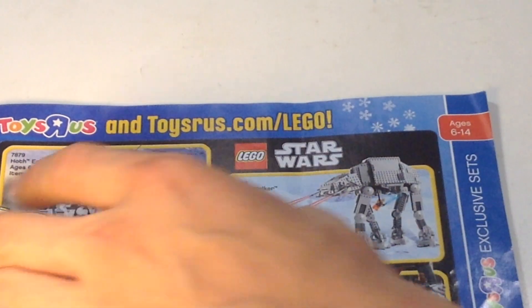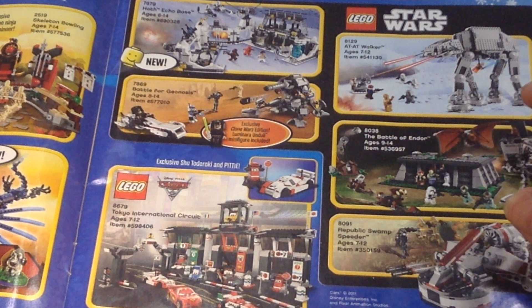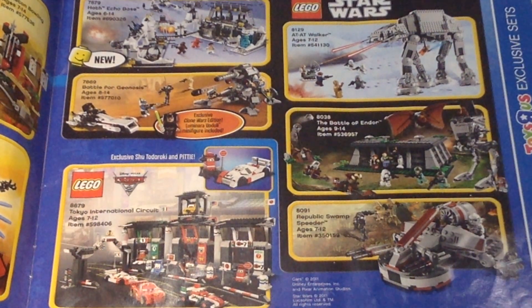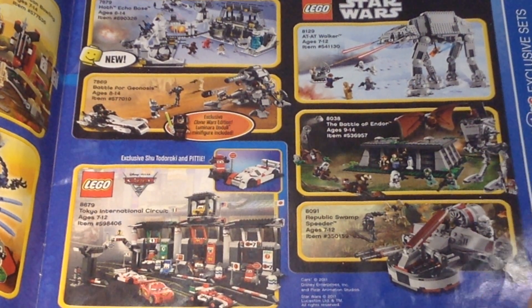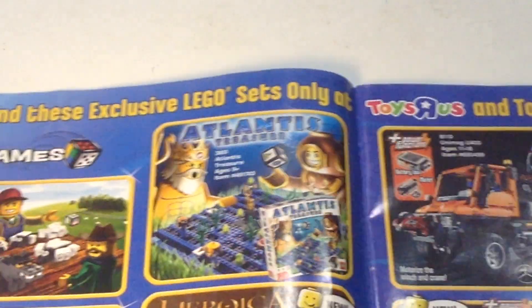These are all Toys R Us exclusives on the left side. That's a really cool AT-AT Walker — I might be getting this set because somebody I know has it and offered to give me some of their LEGOs. That'd be a great set if I could get it. I've always loved that set.